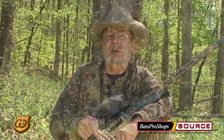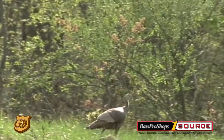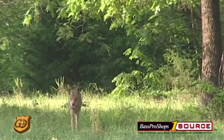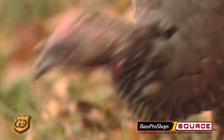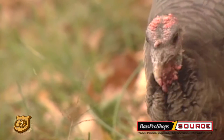Manage your hunting property by creating openings on 10% of it. Hens like to nest around openings — they can avoid predators, and it is an insect factory too. Young turkeys depend upon high-protein insects during the first week after hatching. Adult turkeys also eat even more food found in openings, like seeds and green vegetation.